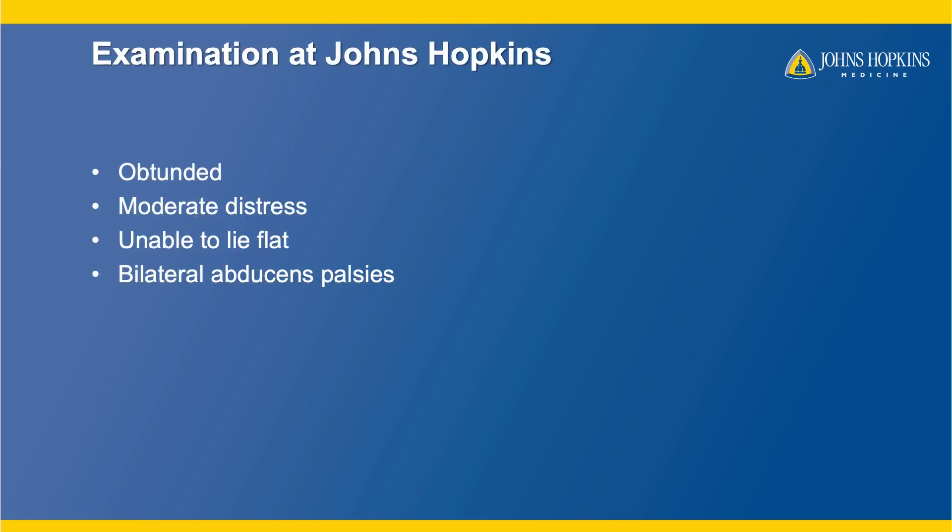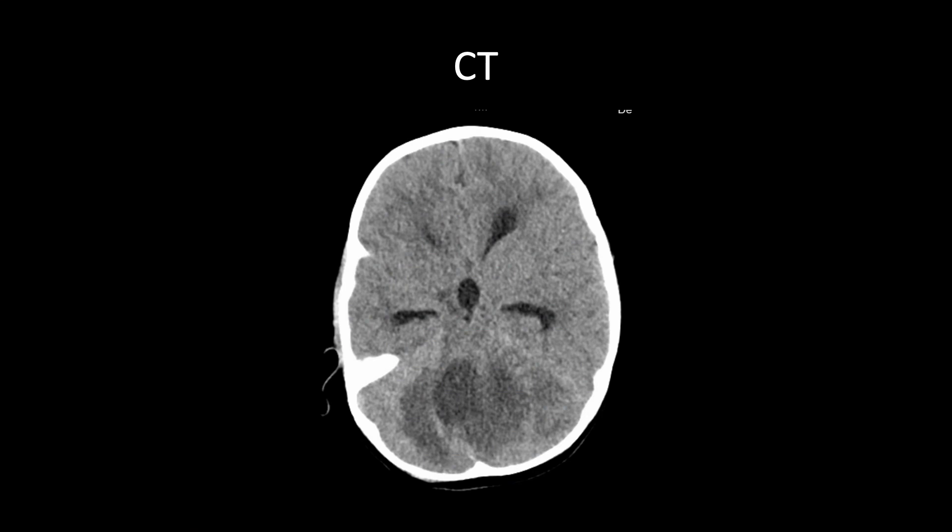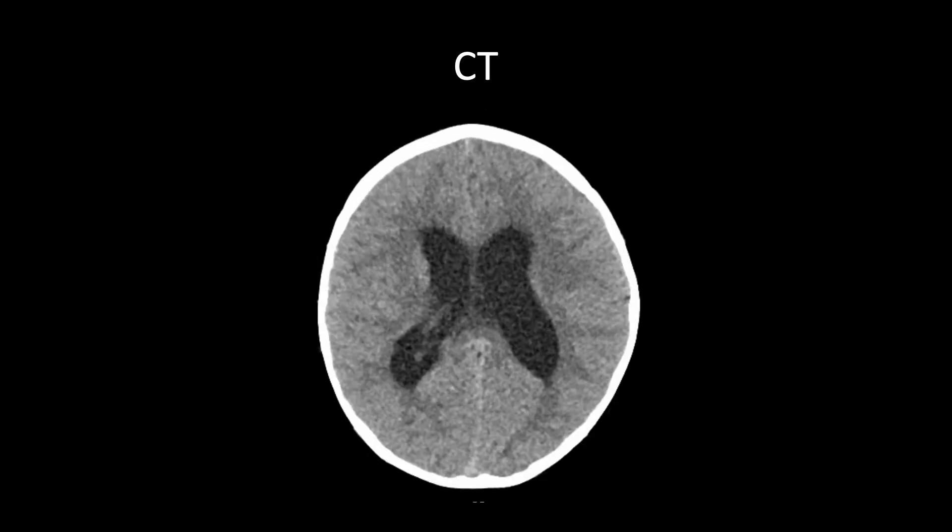We saw him in the emergency room. He was obtunded, really sleepy, and in moderate distress. He couldn't lie flat, and we needed to get more imaging. He had bilateral abducens palsies — that's the sixth nerve. The eyes were turned in, and those nerves are very sensitive to pressure. They're the longest cranial nerves in the body, and we knew he had a big mass in the head. This was the CT scan from the outside hospital, and you can see there's this large mass in the posterior fossa — that dark area — a big tumor causing hydrocephalus and blocking the ventricles.